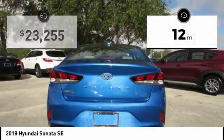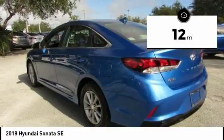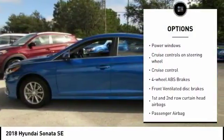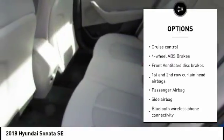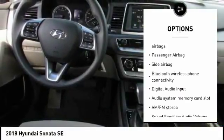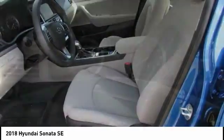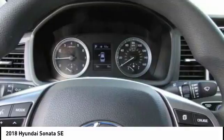This vehicle has less than 100 miles. Here are some of this vehicle's great options: stability control, passenger airbag, Bluetooth, driver airbag, anti-theft security system, tilt and telescopic steering wheel, cruise control, AM-FM stereo radio, power windows, and remote power door locks.